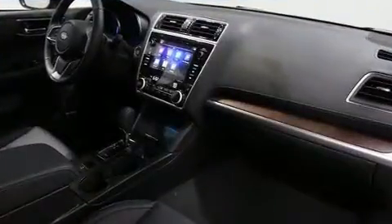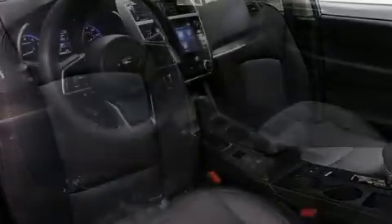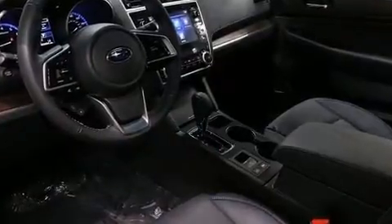Passengers are protected by various safety and security features including dual front impact airbags, front side impact airbags, traction control, brake assist, anti-whiplash front head restraints, a security system, an emergency communication system, and four-wheel disc brakes with ABS.